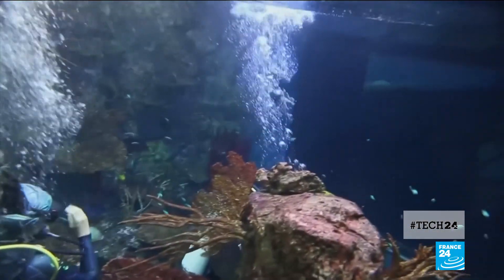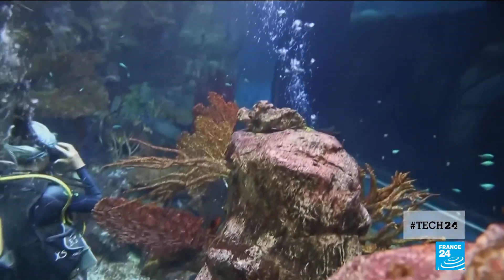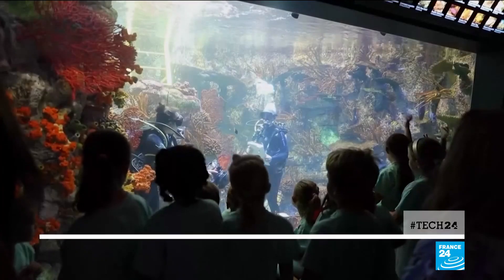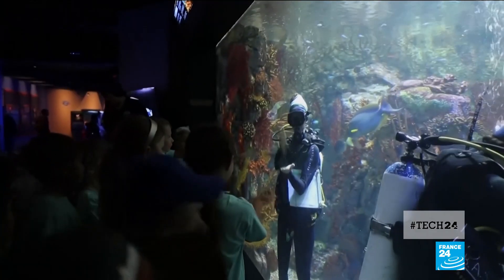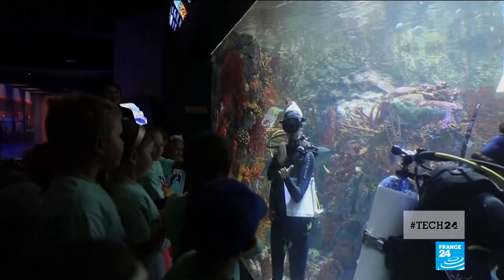The 100 Island Challenge hopes to raise awareness about the importance of coral reefs. More than 500 million people depend on the diverse ecosystems for food and services.